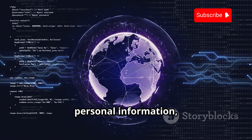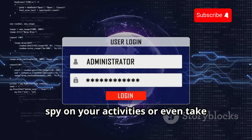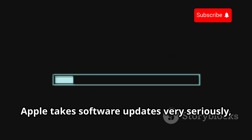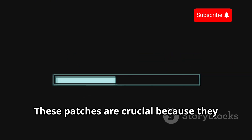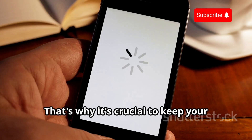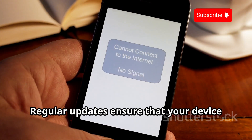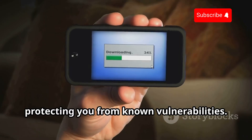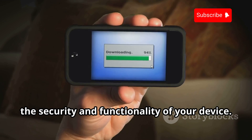This could mean anything from stealing personal information such as photos and messages, to installing malicious software that can spy on your activities or even take control of your device. Apple takes software updates very seriously, regularly releasing patches to fix these vulnerabilities as soon as they're discovered. These patches are crucial because they close the back doors that hackers might use to access your device. That's why it's crucial to keep your iPhone up to date with the latest iOS version. Regular updates ensure that your device has the latest security enhancements and bug fixes, protecting you from known vulnerabilities.